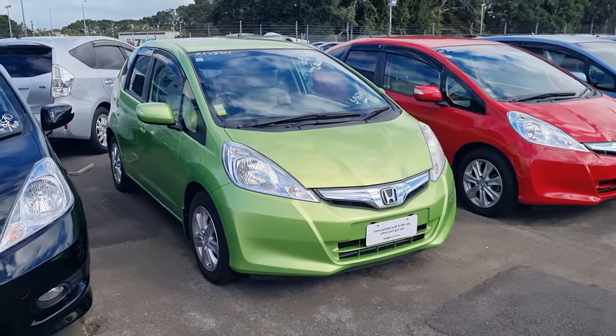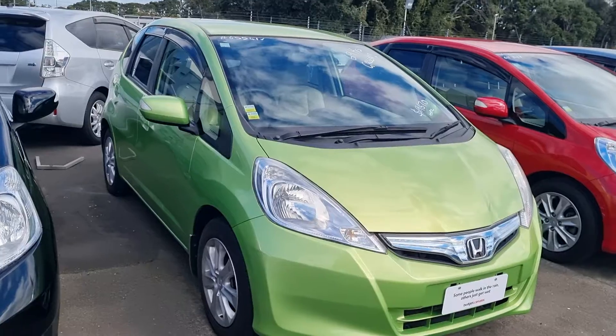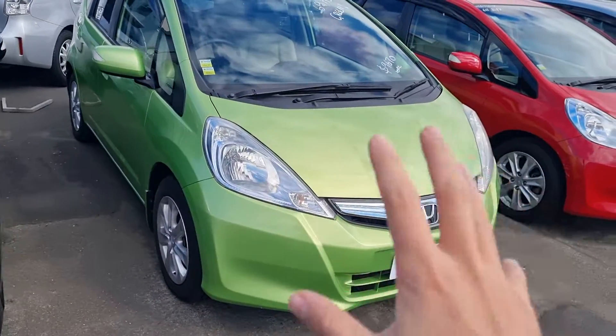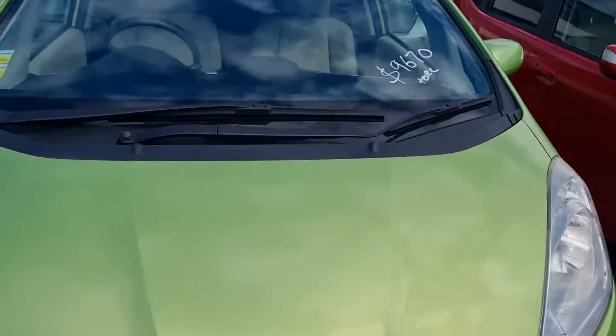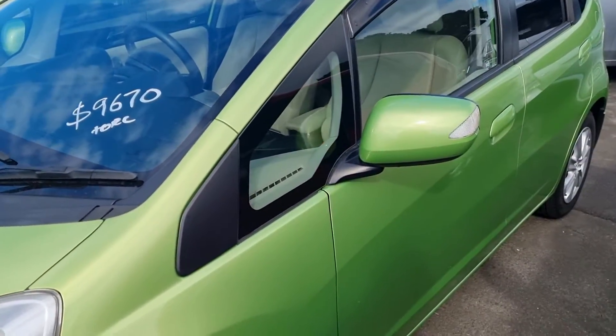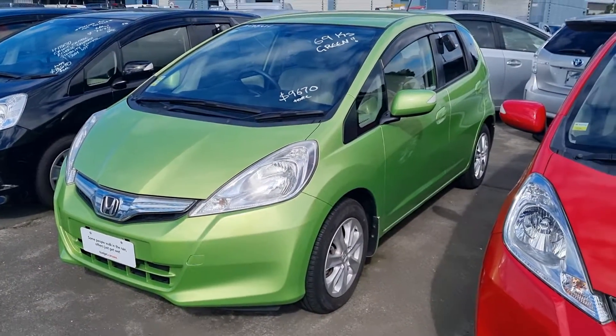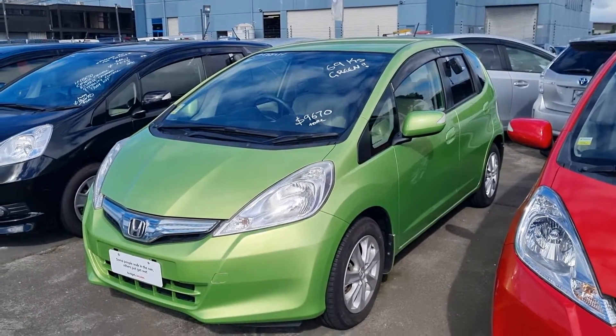If you pick one that you like here before you fly down, let us know which one it is. I can get one of the sales staff to do a proper video on the car and go over every little scratch and stuff. This one is quite tidy, but since you are buying used cars, there might be a few scratches, so just pick one and let us know. We can go through it and get the WOF done before you come down — easy as that.